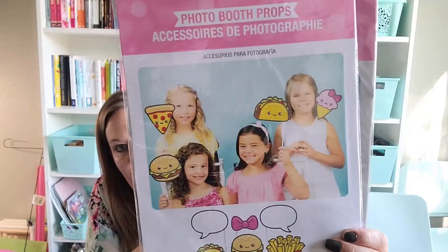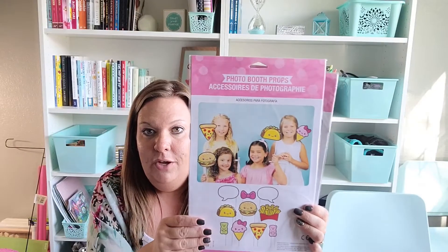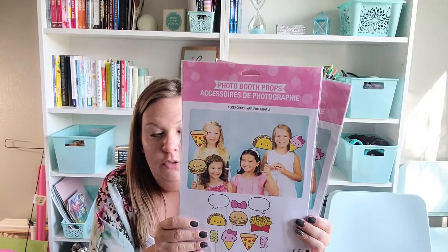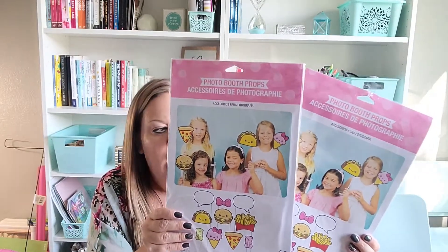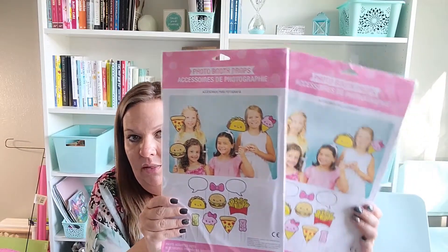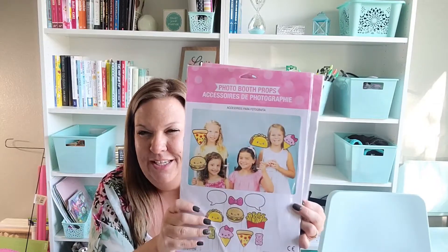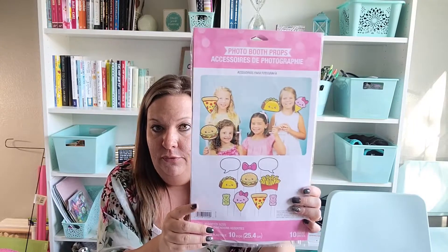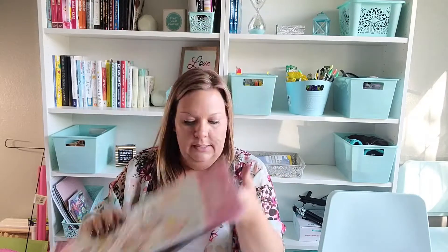My daughter Lorelai was with me when we found the photo booth prop set and that's what made her decide this is the theme she wants. I grabbed two of them — one to put on her poster board happy birthday set and one to use as an actual photo prop at the party. I make a tri-fold poster board happy birthday display for each of the kids. I was able to find tablecloths and grabbed three — one as a potential photo booth background and two for tables.